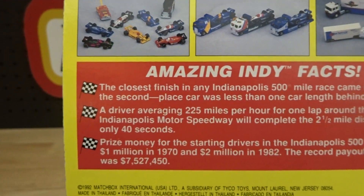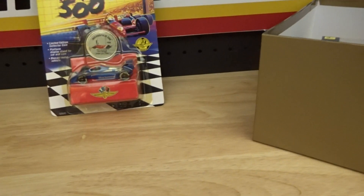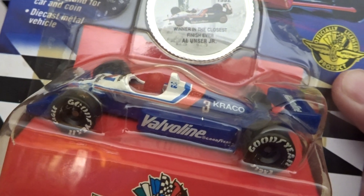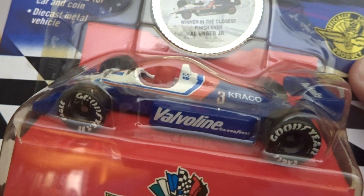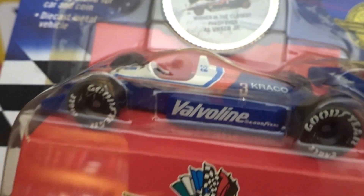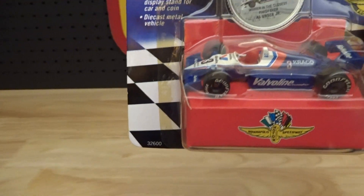So there's a whole bunch in the set and I managed to get a few. This medal was 1992 for winner in the closest finish ever and that was Al Unser Jr. Not familiar with the name, not really familiar with the race.